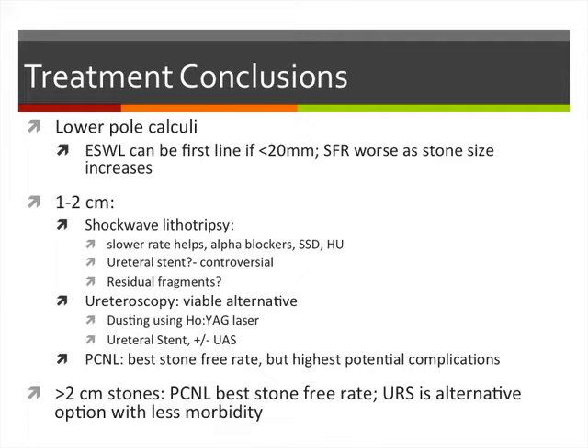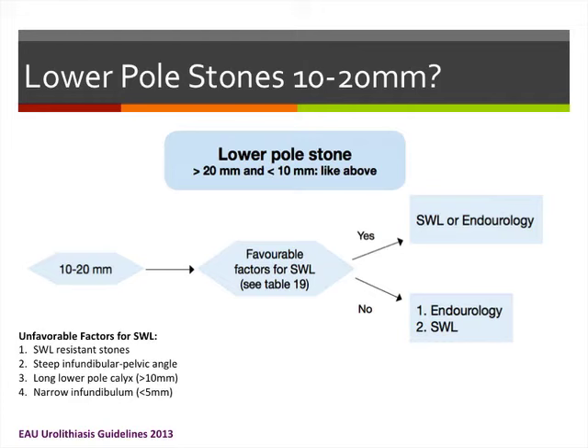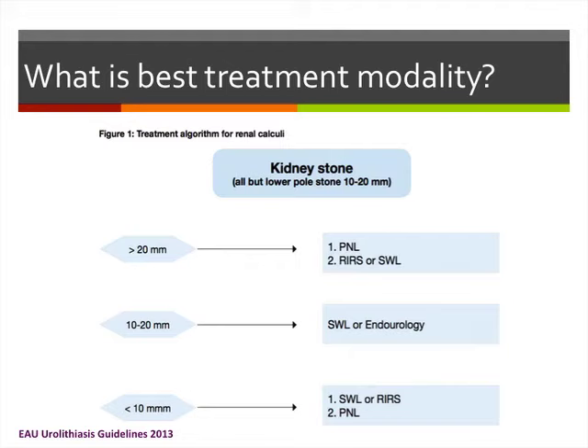Ureteroscopy is a viable alternative with lower morbidity — consider it in sicker patients. Reviewing the EAU guidelines: for lower pole stones 1 to 2 centimeters with favorable SWL factors, choose shockwave, PCNL, or ureteroscopy; without favorable factors, shockwave becomes second-line therapy. Unfavorable factors include shockwave-resistant stones, steep infundibulo-pelvic angle, longer lower pole calyces, and narrow infundibulum. In summary: greater than 2 centimeter stones — PCNL first-line, then ureteroscopy and shockwave; 1 to 2 centimeters — all three options; less than 1 centimeter — shockwave or ureteroscopy, with PCNL as second-line.